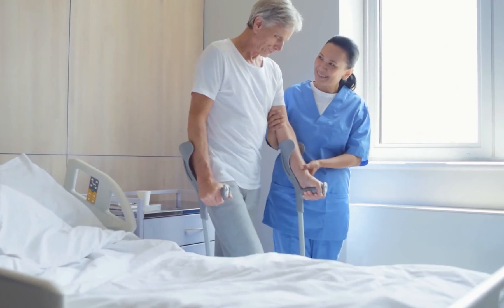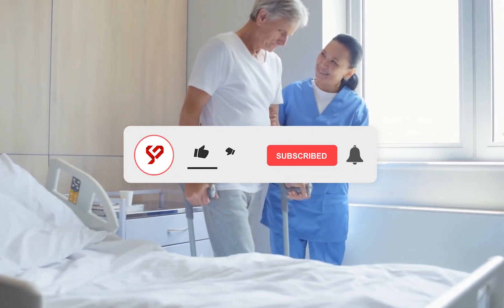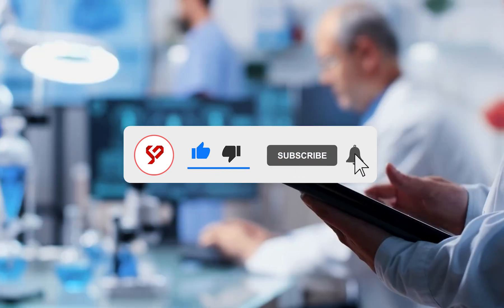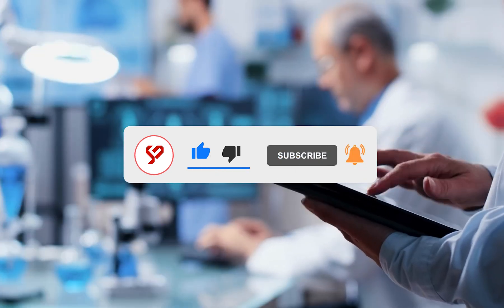Which one do you think is the best option? That concludes today's video. Please subscribe to the channel and switch on alerts to receive updates of new uploads. ScopeCare here, and we'll see you in the next video.